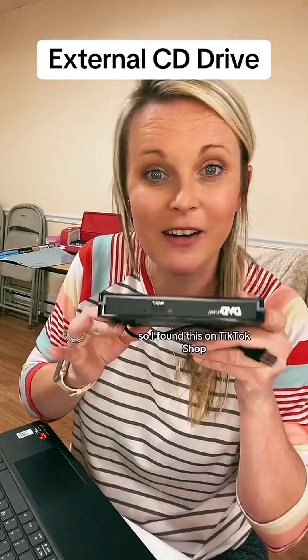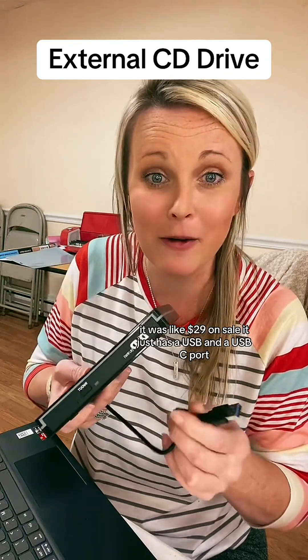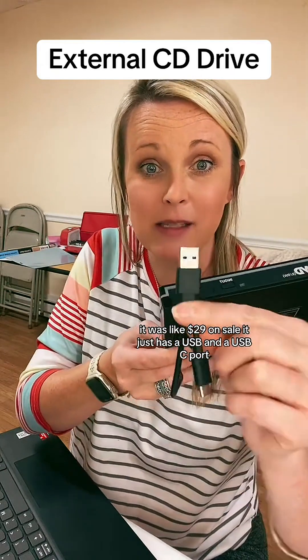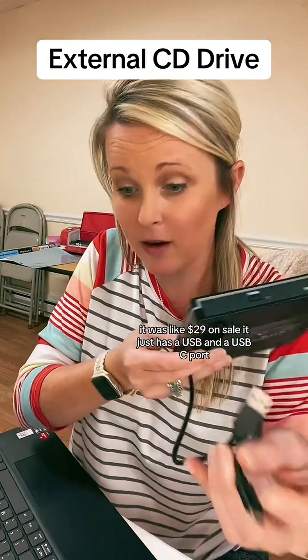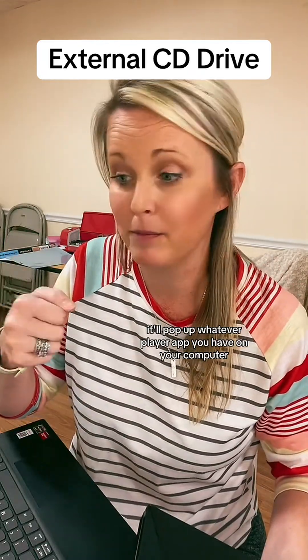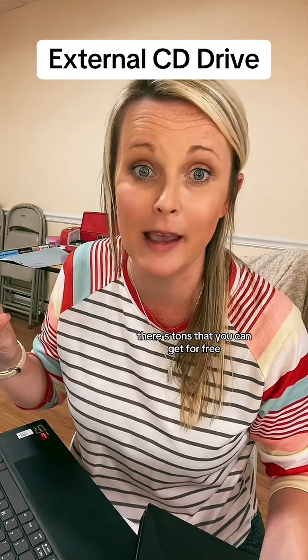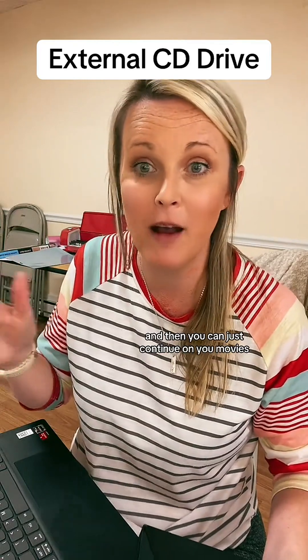So I found this on TikTok Shop. It was like $29 on sale. It just has a USB and a USB-C port — you just plug it straight in. It'll pop up whatever player app you have on your computer. There are tons you can get for free and then you can just continue on.